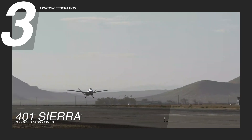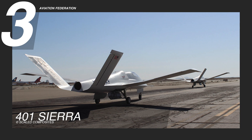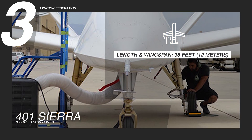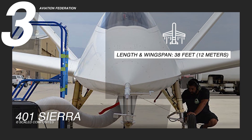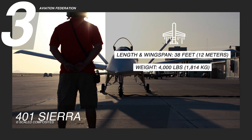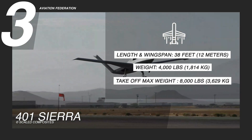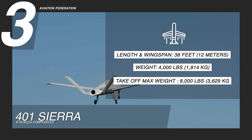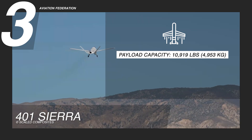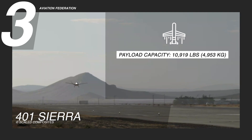When it comes to performance and capability, the 401 Sierra delivers in spades. With a length and wingspan of 38 feet or 12 meters, it strikes a balance between agility and stability. Weighing in at 4,000 pounds or 1,814 kilograms empty, it can take off at a max weight of 8,000 pounds or 3,629 kilograms, allowing for a hefty payload capacity of up to 10,919 pounds or 4,953 kilograms.